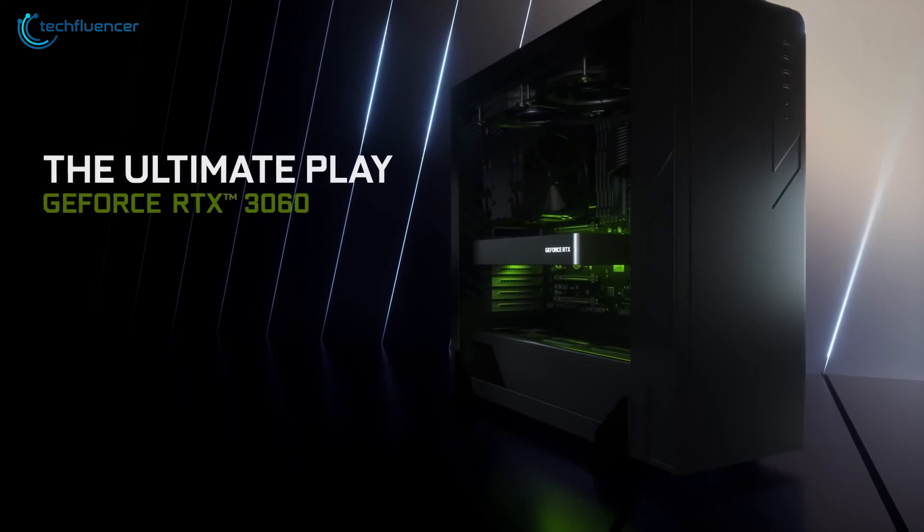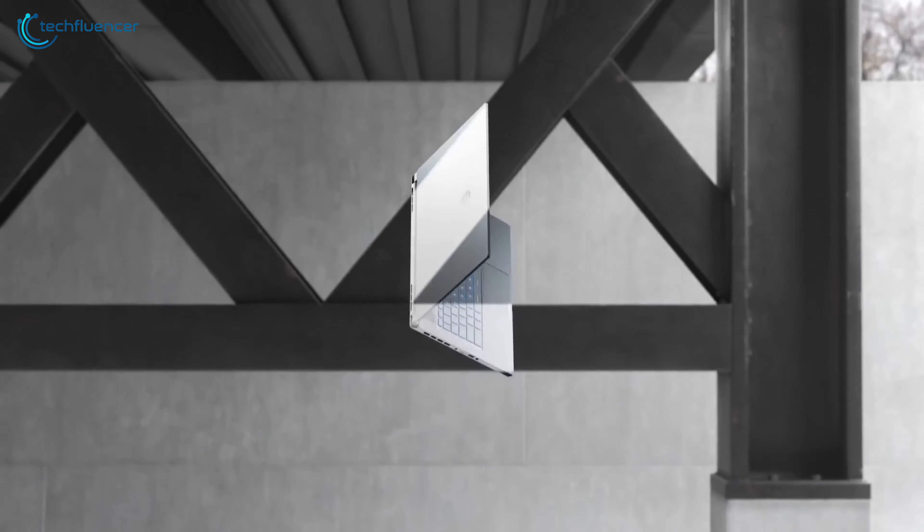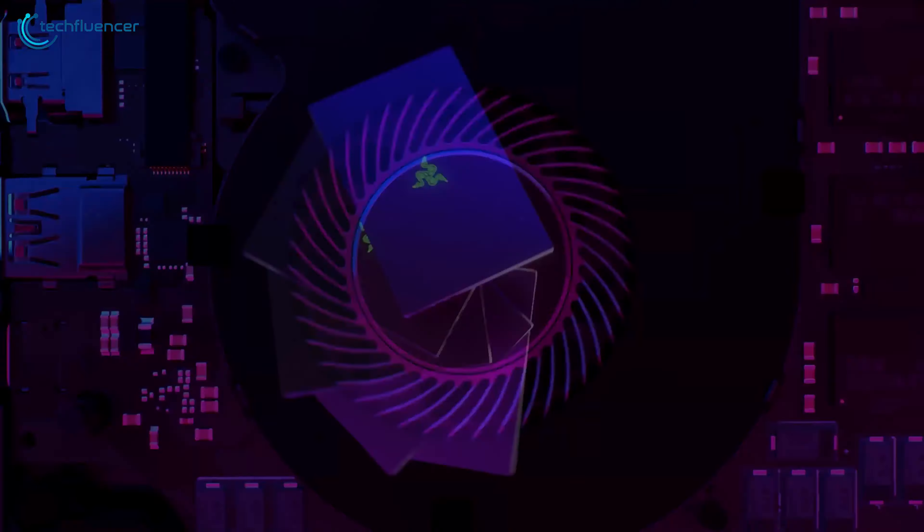RTX 3060 has made its way to the top market and shows amazing potential for gaming. Since then, popular brands have been integrating it on their devices with a twist of their own.